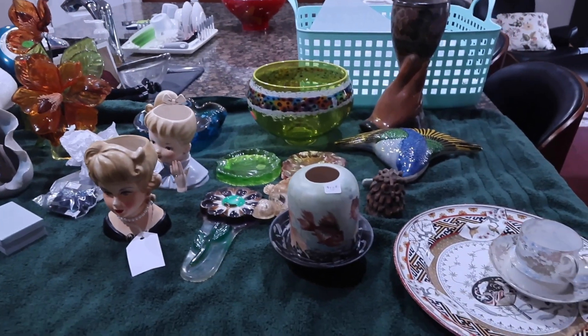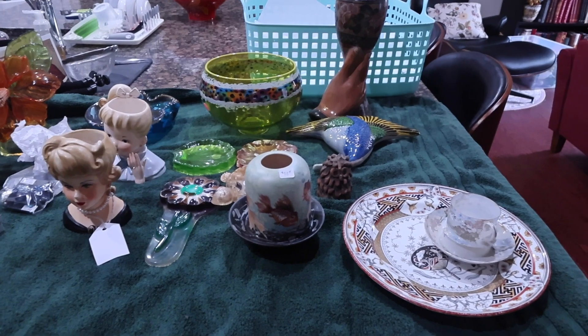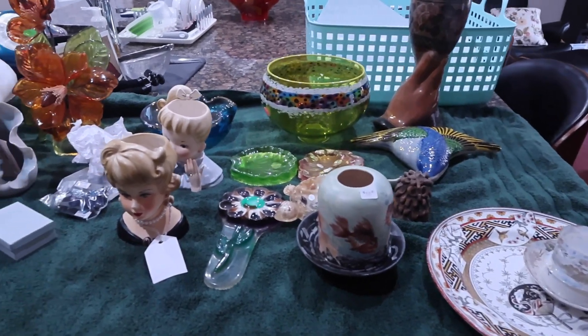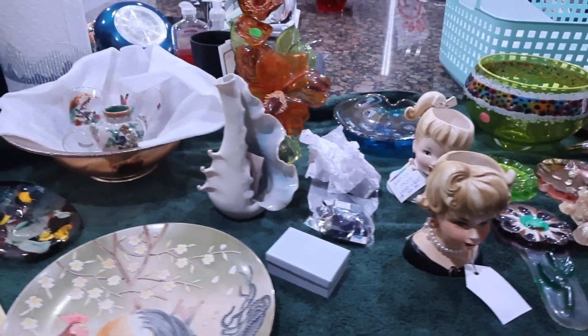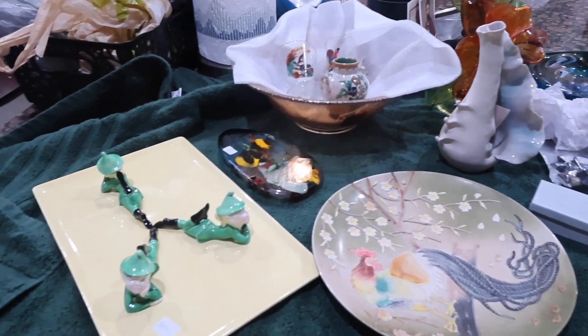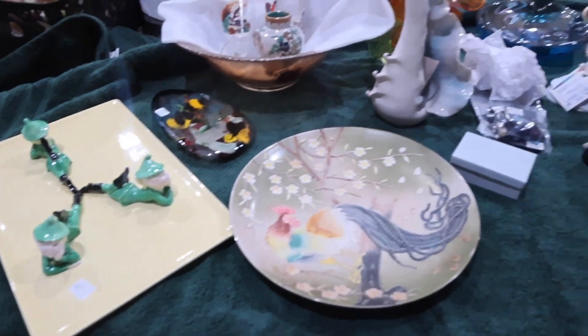Hello there! Welcome to today's video. As promised, this is the Scott Antique Markets Ohio Haul. Let's get started!